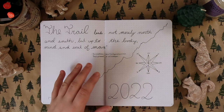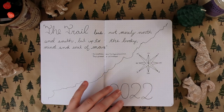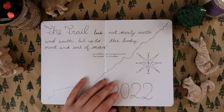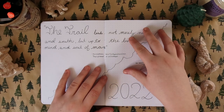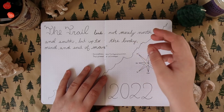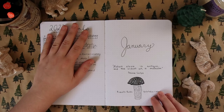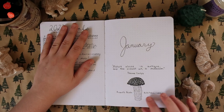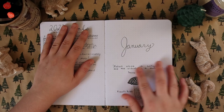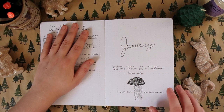I'm going to do a full flip-through video later in the year once December gets closer to being done, and I will show you everything and talk about it. If you're interested in any of the other themes I've done in this journal this year, there's a whole playlist you can watch. This is the January spread, and I want to show you this because I'm going to kind of go back to the aesthetic and vibe of this month.